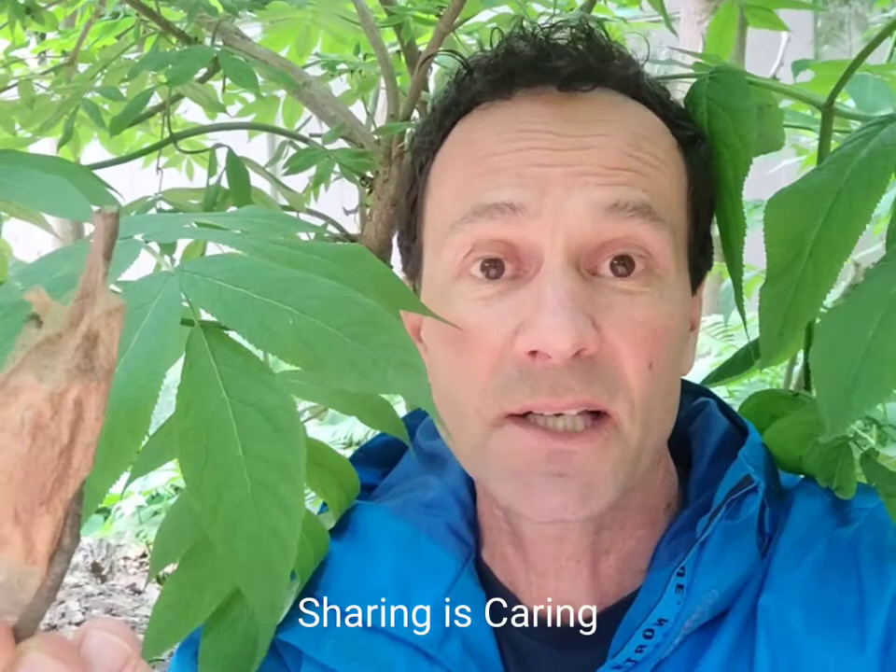They're really incredible moths with an amazing life cycle. I'm going to share a little bit about that today, because this is the time of year that these chrysalises will open up, the moth comes out, pumps fluid into its wings, and begins its life stage as the adult.